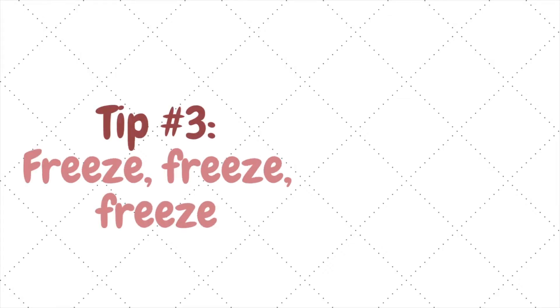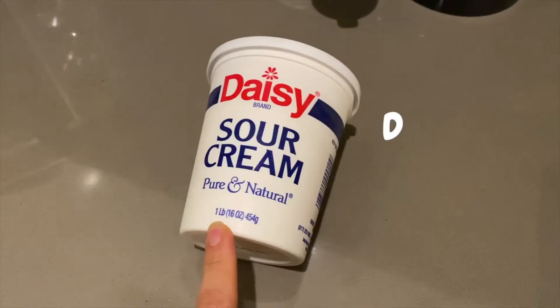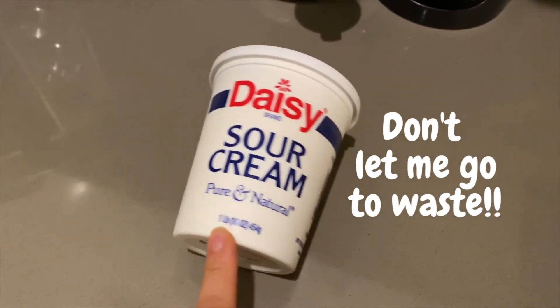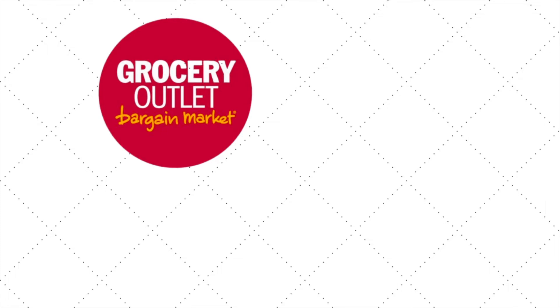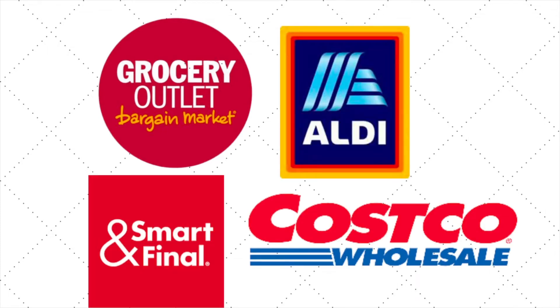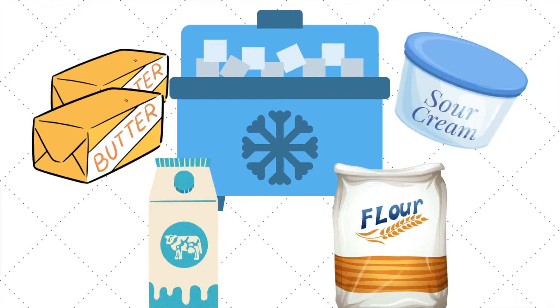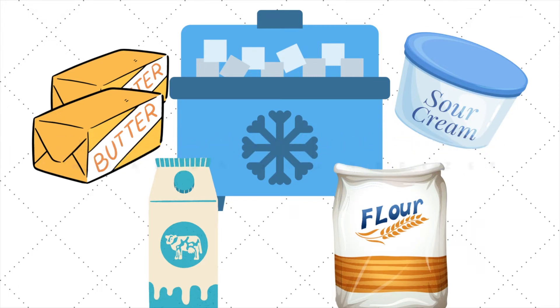Number three, my freezer is my best friend. I freeze about everything I can to avoid waste. For instance, I almost never finish a whole container of sour cream — instead of throwing the rest away, I just put it in the freezer. I also stock up on staples at discount stores, but they are usually close to their expiration date, so I have to freeze them right away. My favorite staples to freeze are butter, heavy cream, sour cream, and, believe it or not, flour. Of note, for heavy cream and sour cream, the consistency does change a bit after freezing, but they work perfectly well in baked goods.